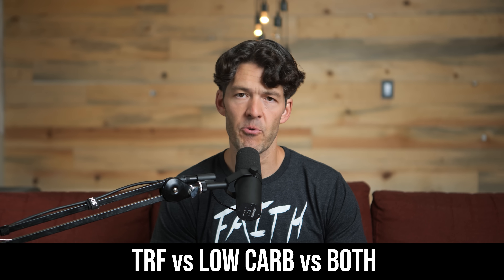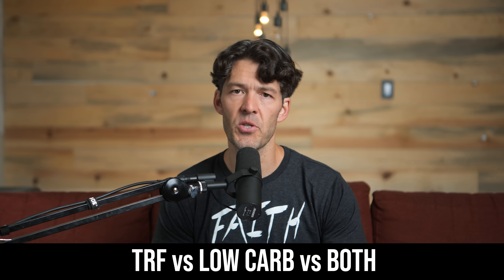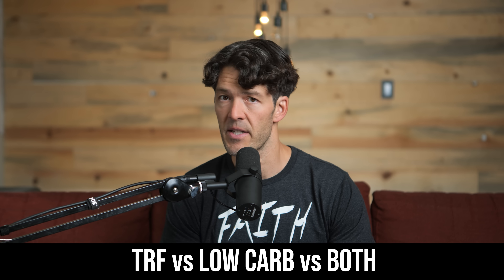Hey friends, welcome back. A new study compared time-restricted feeding versus a low-carbohydrate diet versus the combination of a low-carb diet and time-restricted feeding. I thought it would be important to sort of unpack the differences in the different arms of the study.